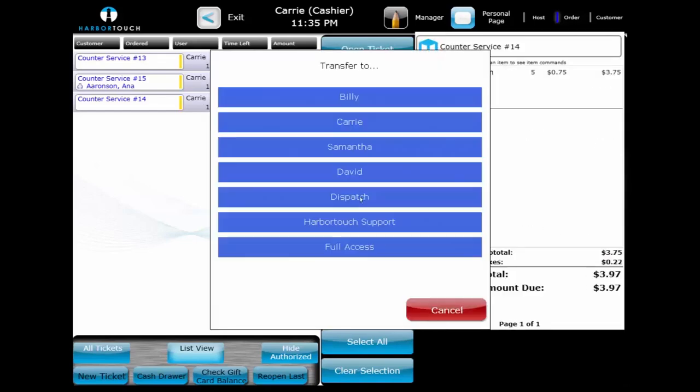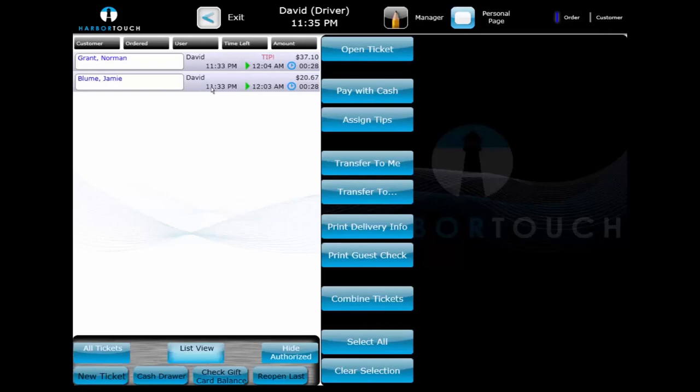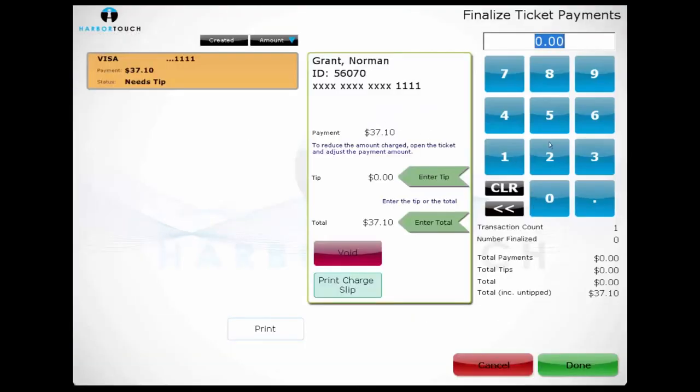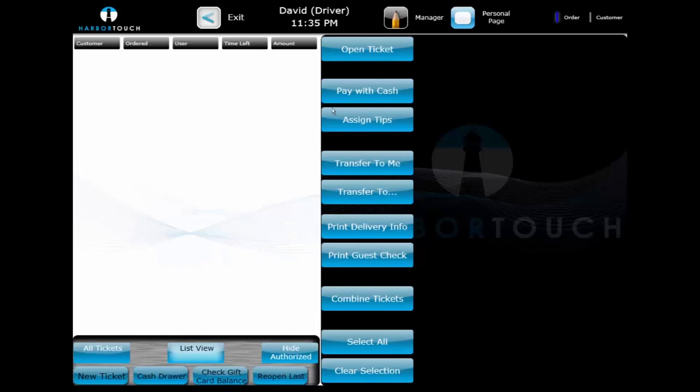Regardless of how busy the business is, the driver completes their deliveries and then returns with change or credit card slips. Upon returning, they log in and each transaction assigned to the driver is displayed. The driver can select all cash transactions and select Pay with Cash, then select credit card transactions and select Assign Tips. The driver can then grab the next round of delivery orders and head out. On busier days, they would scan the barcode at the bottom of the kitchen print, which automatically transfers those orders to the driver so they can pay them out on this screen once they return.